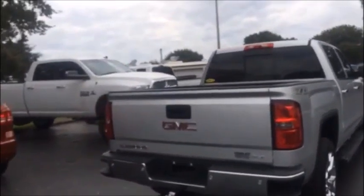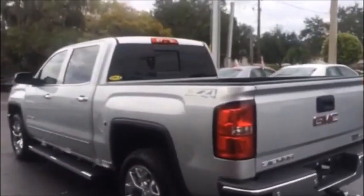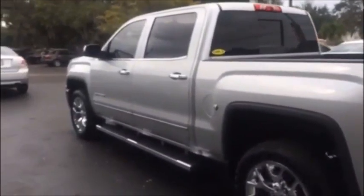This thing is jammed up. Line-X lifetime warranty bedliner. All the bells and whistles. Z71 four-wheel drive. Blind spot awareness. It's just got it all. Really, really nice vehicle. Brand new tires.